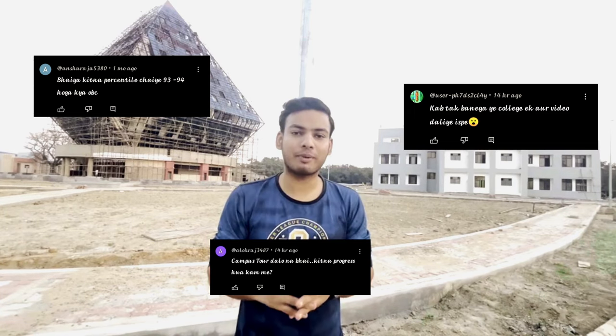Hello guys, welcome back to our new vlog. So if you guys are interested, put your comments — IIT Bhagalpur campus: where are you, update your work, and the most important question is how much time will it take to complete.